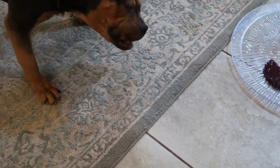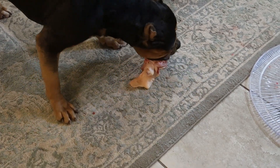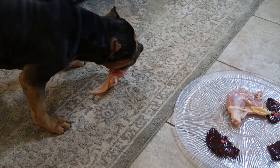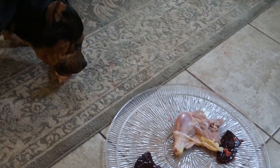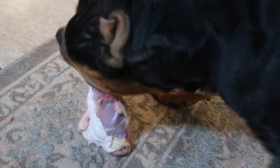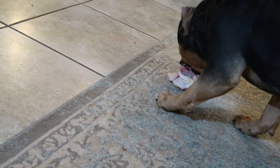We just bred Nala to Nipsey, so hopefully that breeding takes. We took Payday to one of Drax's daughters, so that one should be good — I'm hoping that one takes. We had two breedings back-to-back that didn't take, so I'm definitely hoping these next two take. After that, we're gonna be breeding Cora. I don't know who we're gonna breed Cora to just yet, but we're gonna be breeding Cora.